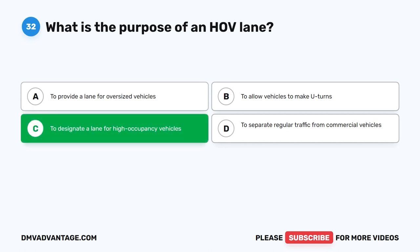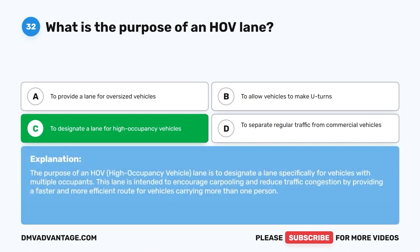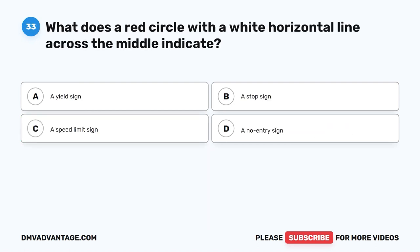The correct answer is C. To designate a lane for high occupancy vehicles. The purpose of an HOV, or high occupancy vehicle lane, is to designate a lane specifically for vehicles with multiple occupants. This lane is intended to encourage carpooling and reduce traffic congestion by providing a faster and more efficient route for vehicles carrying more than one person.